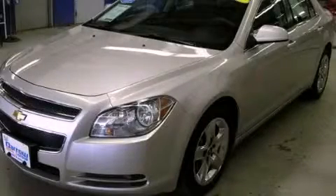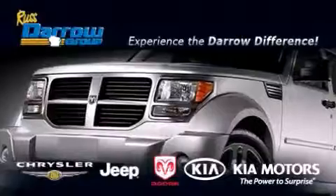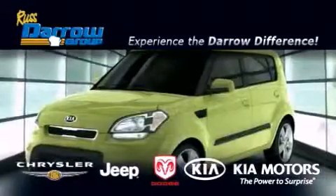Contact us today and schedule your opportunity to see this vehicle in person. Get the Darrell difference today, only at Russ Darrell Kia, Chrysler Jeep Dodge, Madison.